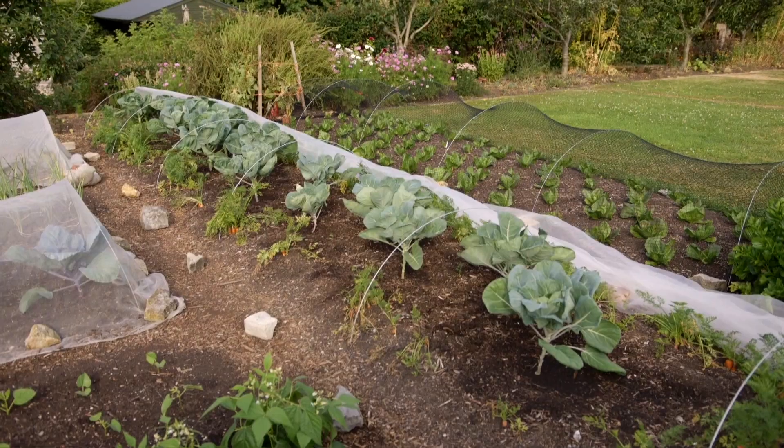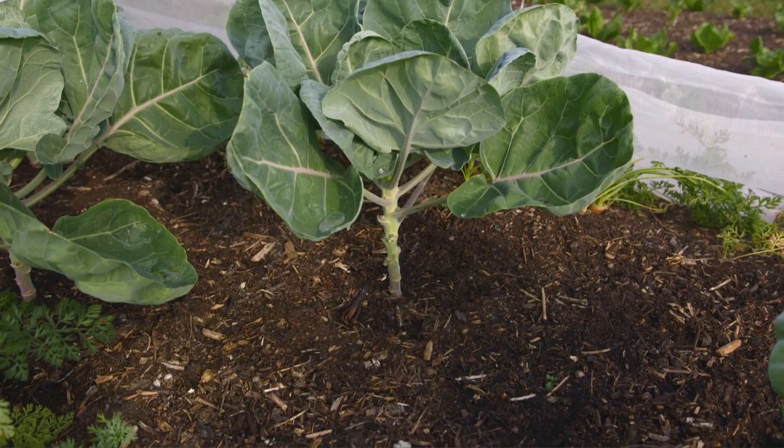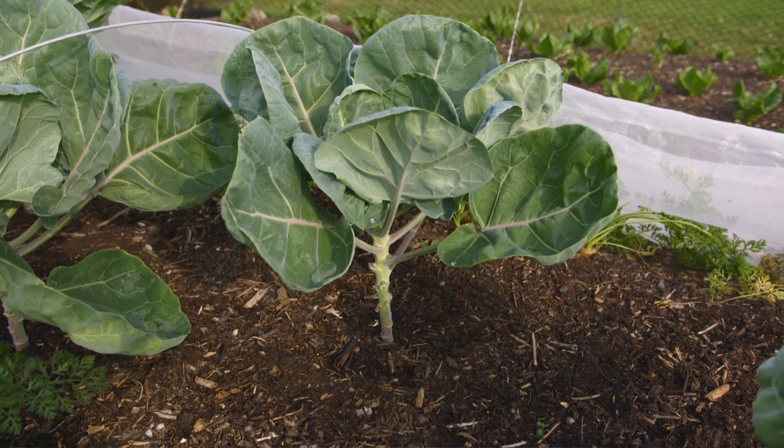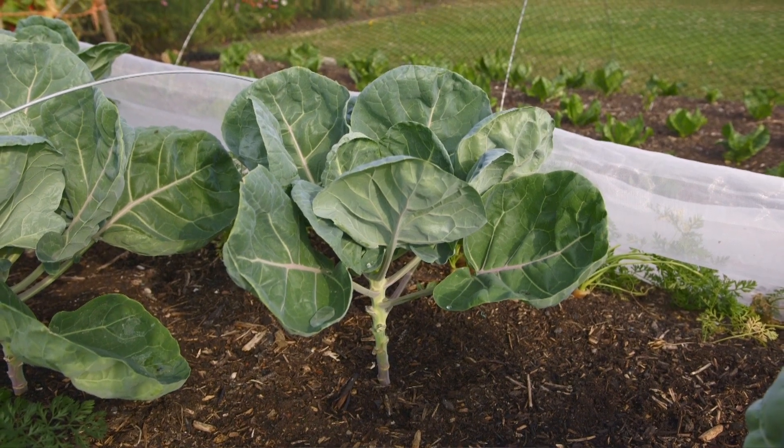But I'm not going to water them every day now. We give them a dose of water, probably leave it another week, see how they go. Keeping an eye on all your plants is another part of making these decisions.